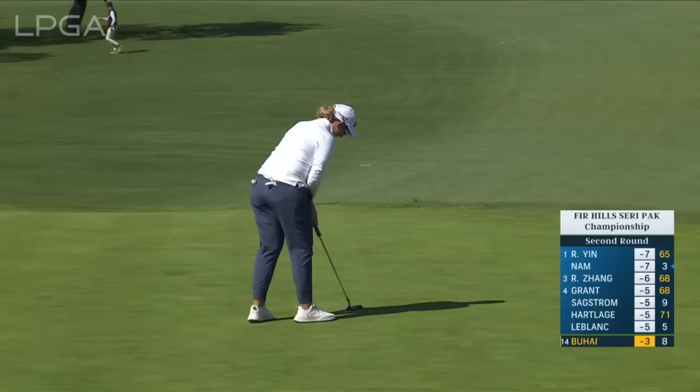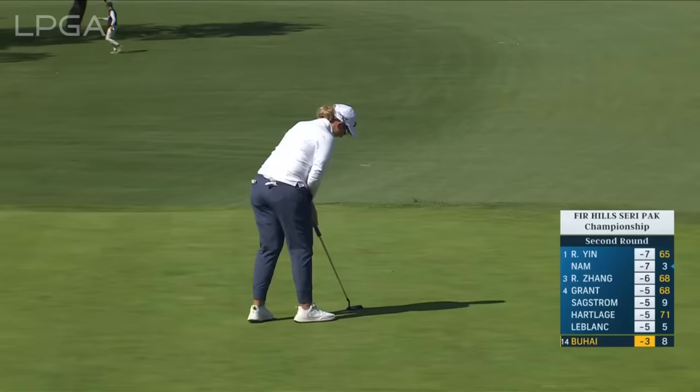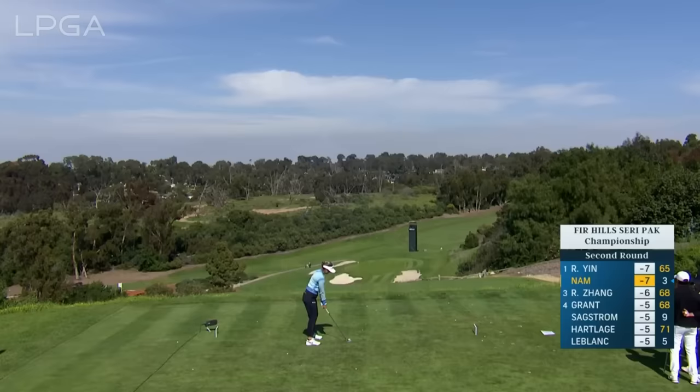We had an interesting afternoon yesterday where we saw a few hole-outs, but not a lot of holed putts — especially from inside of 10 feet. Such a dramatic par three here.